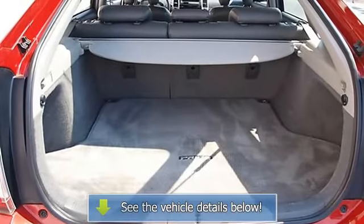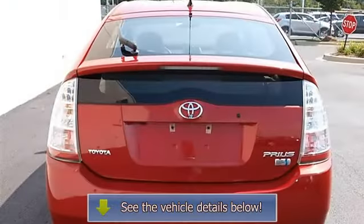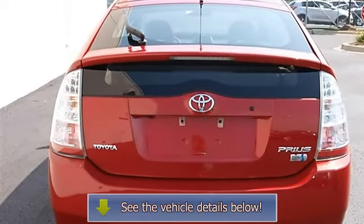A/C, Front Reading Lamps, Driver Vanity Mirror, Passenger Vanity Mirror, Driver Illuminated Vanity Mirror, Passenger Illuminated Visor Mirror.